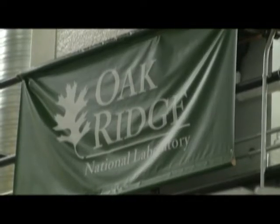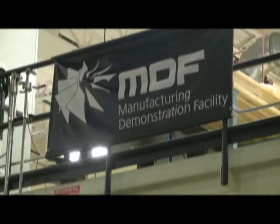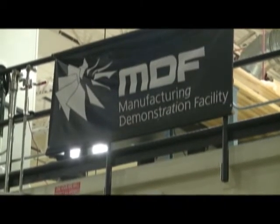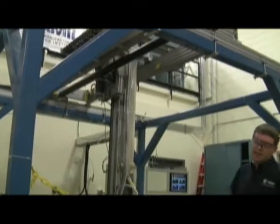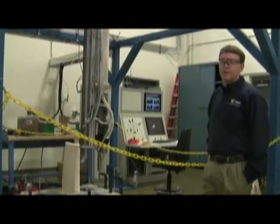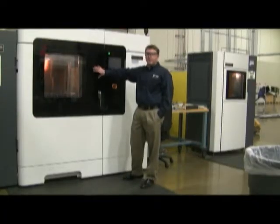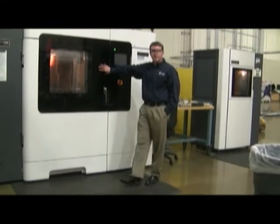Future Talk staff member Greg Weinstein recently visited the Oak Ridge National Laboratory's Manufacturing Demonstration Facility in Oak Ridge, Tennessee. The researchers there, led by Dr. Chad Doody, are developing high-end 3D printers. This large printer, which prints in plastic, cost half a million dollars.